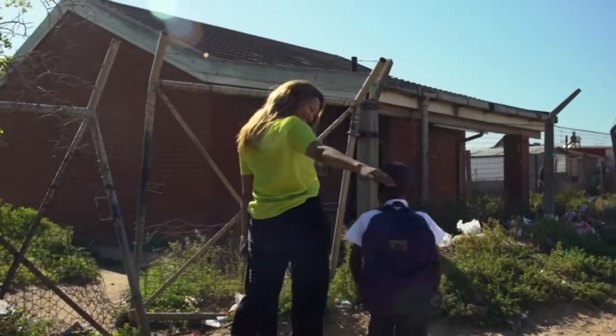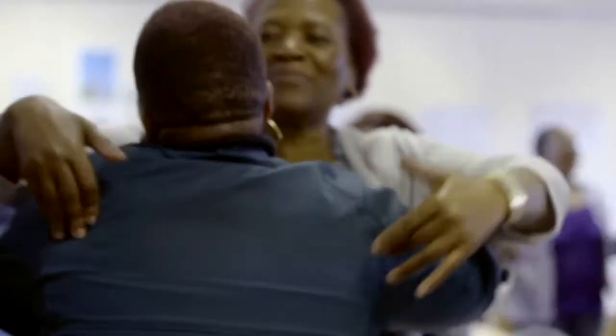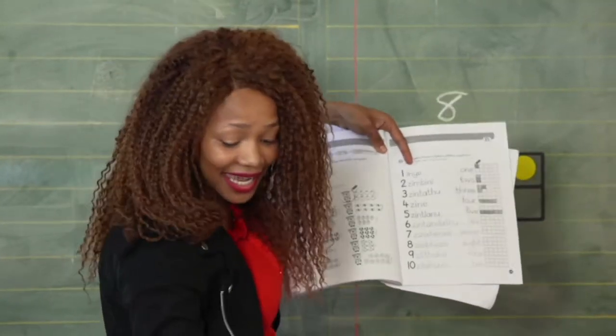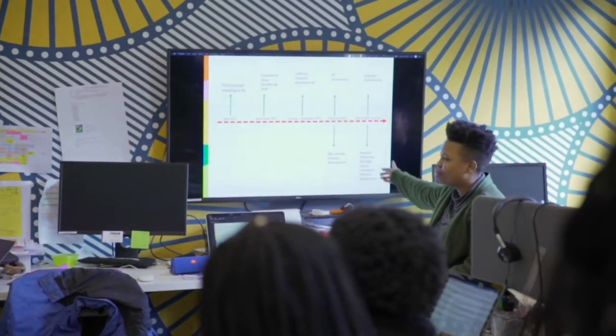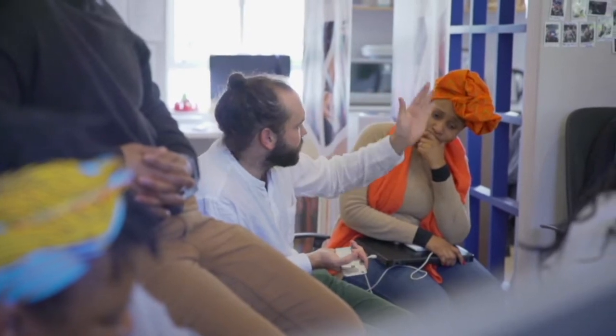In South Africa, and I think globally, early grade subjects are mainly divided into three: languages, numeracy, and life skills. When we started developing Funda Wanda's reading for meaning for foundation phase teachers, the response was very positive — teachers liked the videos and the lesson plans. But teachers told us they are not just language teachers, they are also mathematics teachers.